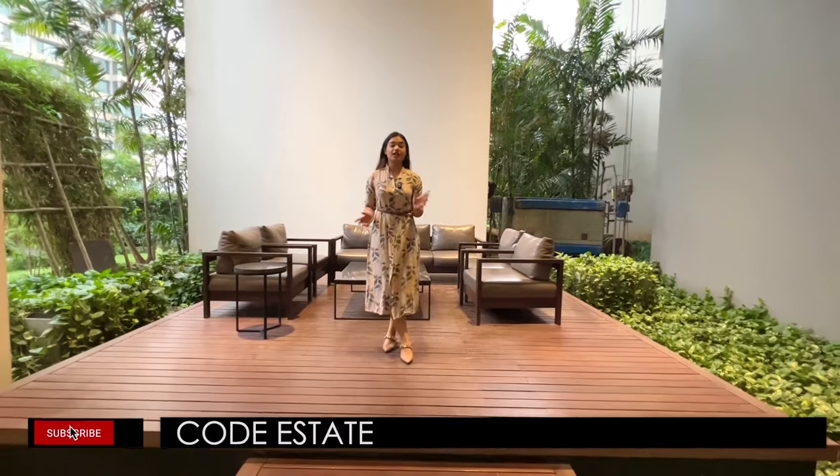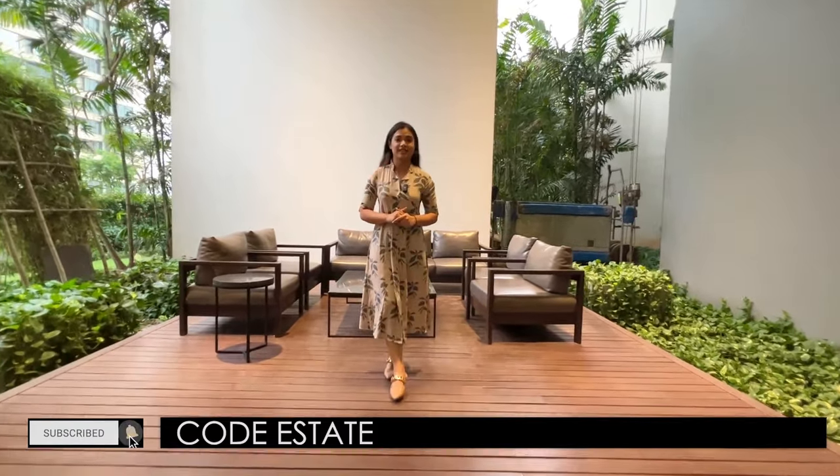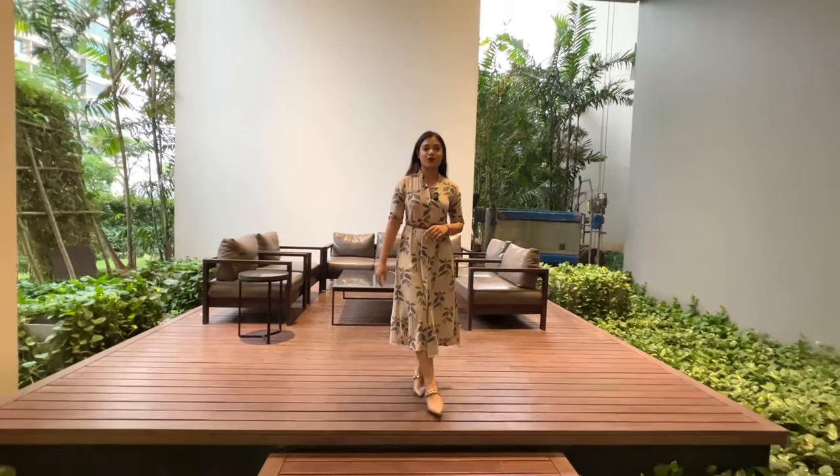This is a 50-story tower. Guys, before we enter the apartment, don't forget to hit the subscribe icon of Code Estate's official YouTube channel. You can also follow us on Facebook and on Instagram at code_estate.